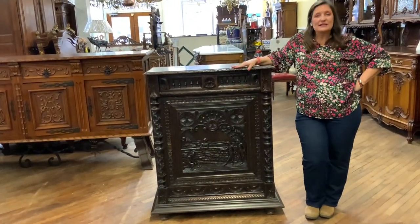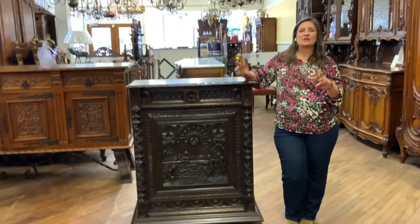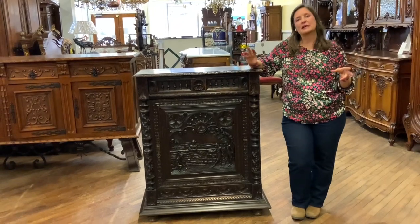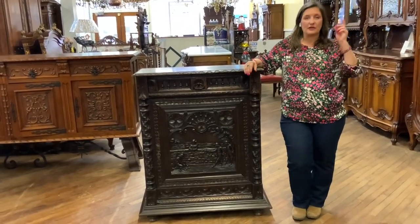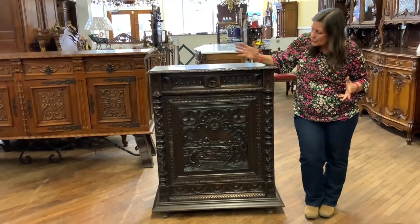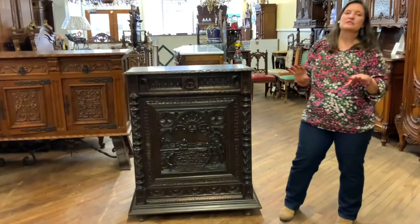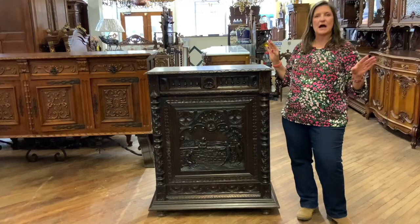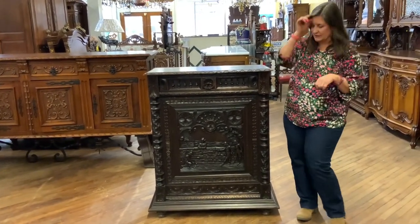The Brittany style is based on the region of France, the northwest corner, which was originally a Celtic area before the Celts moved on north into the United Kingdom. And so the Brittany style is very ornate. It's kind of one of those styles, either you love it or you hate it — some people find it way over the top, but some people just super love lots of carvings. I personally do.